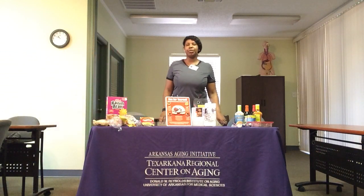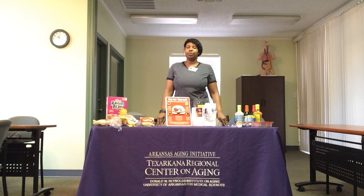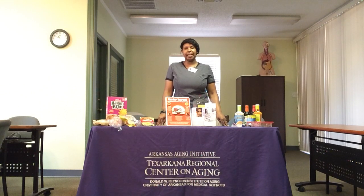Good morning and good afternoon. You are following the UAMS Centers on Aging and Caregiver Training page. My name is Cassandra Gilbo and I'm the Director of the Texas County Regional Center on Aging. Thank you so much for joining me today.